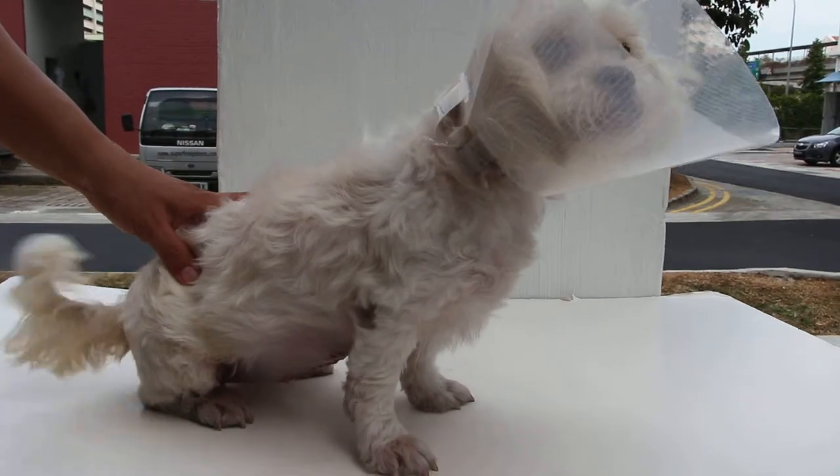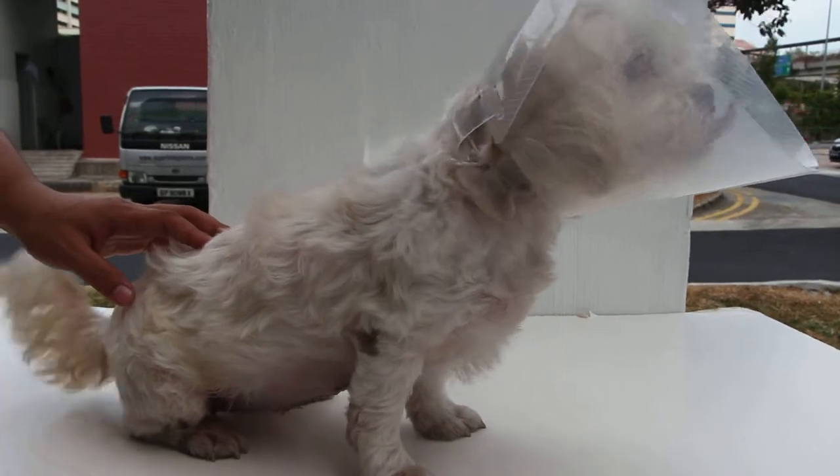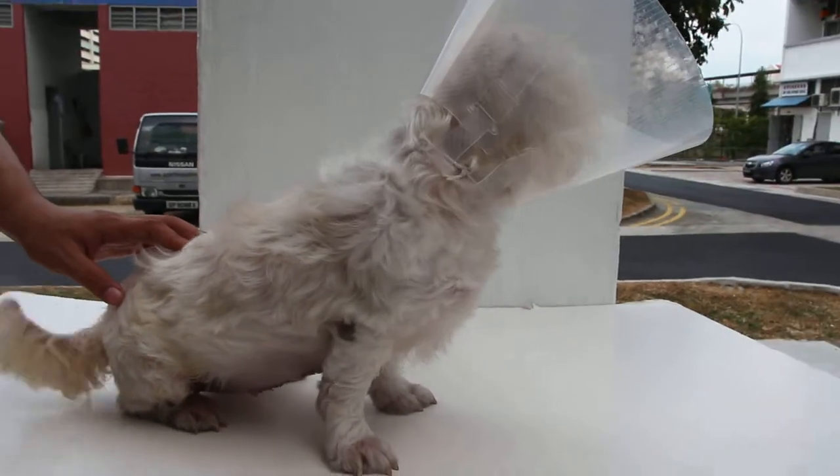This Maltese had a breast tumour and umbilical hernia and was operated two days ago. Now it's doing very well.